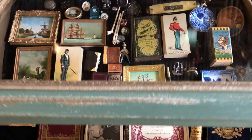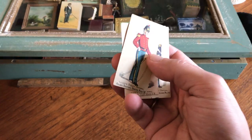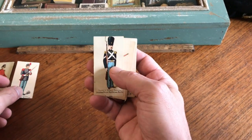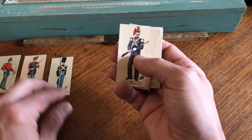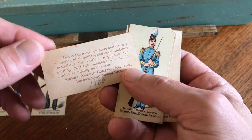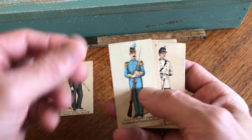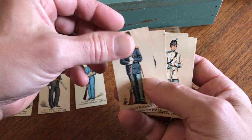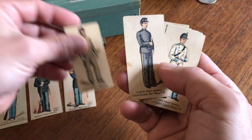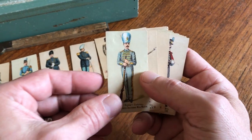We're looking at a nice lot of 40 different 19th century tobacco cards issued between about 1886 and 1888 by the Kinney Tobacco Company of New York. These are color lithographed and among the earliest tobacco cards issued in the United States.